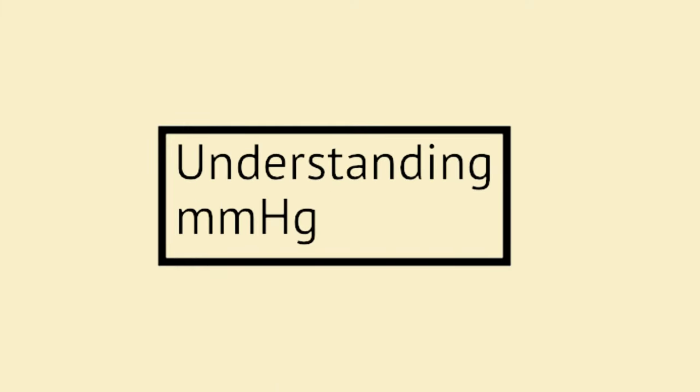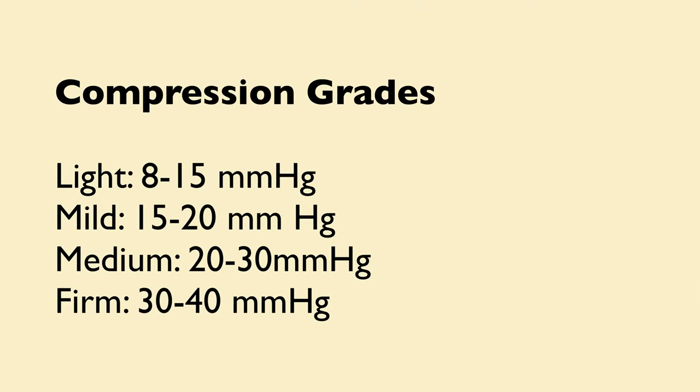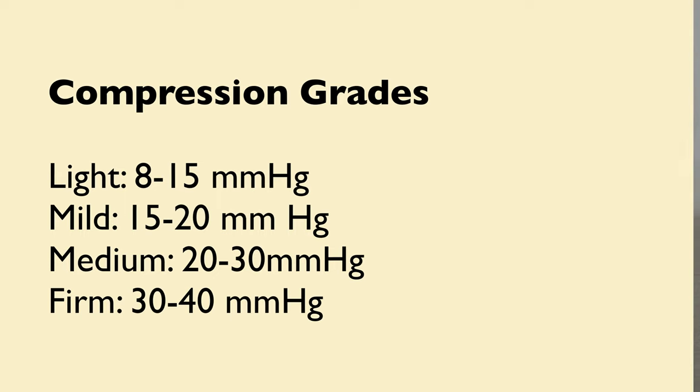When shopping for compression socks, you'll notice a measurement called mmHg, which stands for millimeters of mercury — the standard way of measuring pressure. Light is 8–15 mmHg, mild is 15–20, medium is 20–30, and firm is 30–40. Light is perfect for everyday use if you're on your feet a lot. If you have no other health conditions, I typically recommend mild to medium for travel. The firm ones are most often used for specific medical needs.